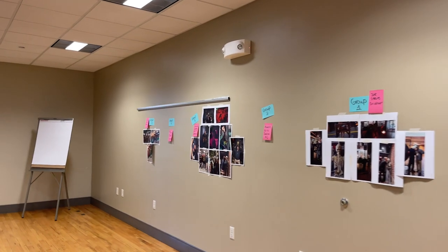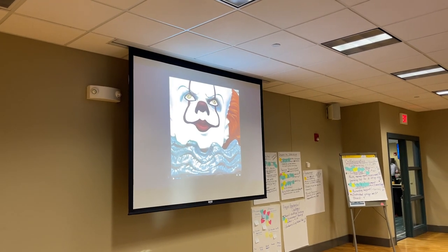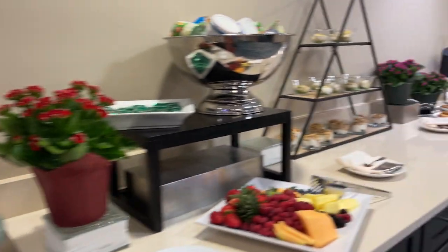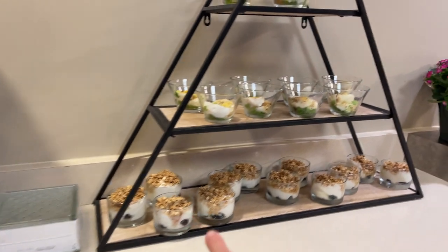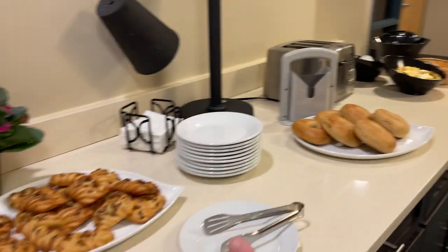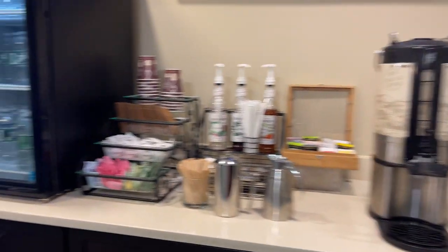We did an activity last night — we asked attendees to take pictures and they even did a video. Coffee is already here along with some cereal and snack foods. But this is not the official breakfast — we have a full breakfast at the other hall, Tupper Manor.